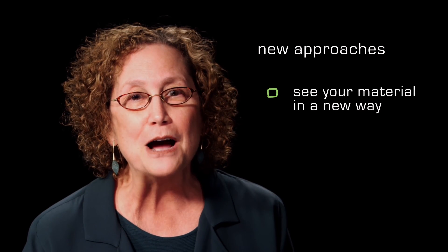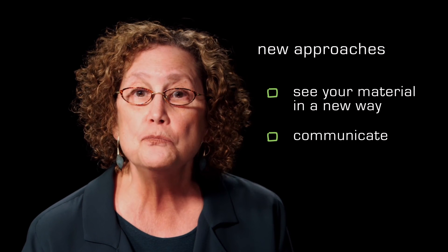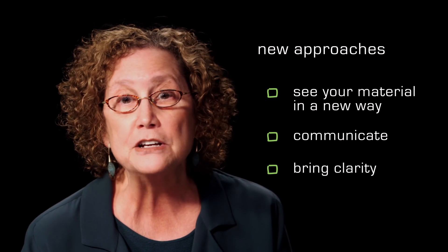What do I mean by new approaches? It's about taking a step back and trying to see your material for the first time, thinking about how best to show what it is to someone else, to communicate with images, to bring clarity to your photographs, and an understanding of how to communicate what is probably some pretty beautiful and interesting stuff.